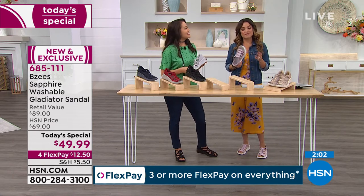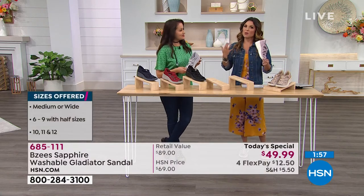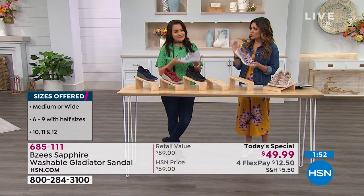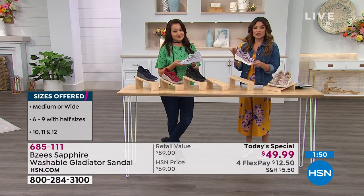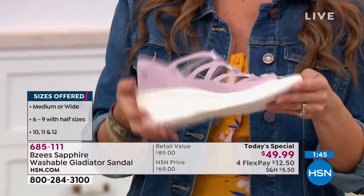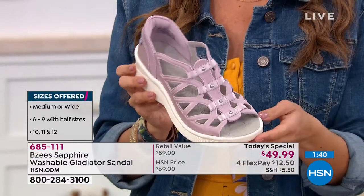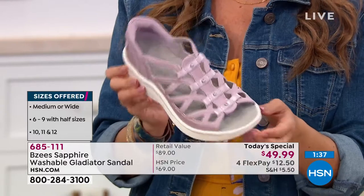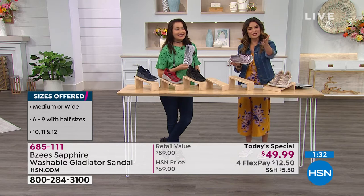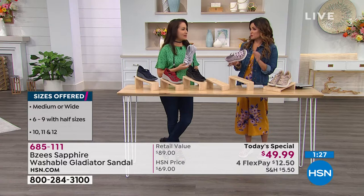If you have any trips planned, if you're cruising or flying somewhere, you need a shoe that is versatile but also comfortable, especially if you're wearing it all day walking around town and shopping. You want that non-slip if you're by the water, pool, or on a boat — this has it all. We have beautiful colors, sizing six through 12 with half sizes, medium and wide width. Those of you who are size 12 wide know how hard that can be to find.